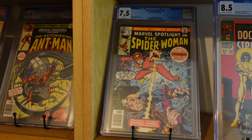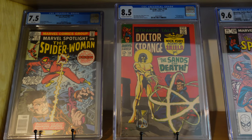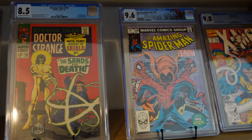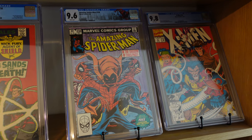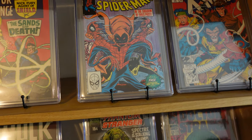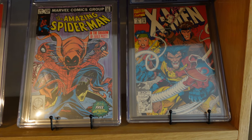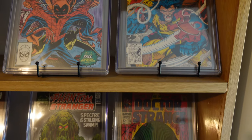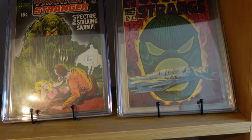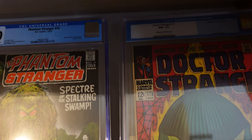Then you've got Marvel Spotlight number 32 - first appearance of Spider-Woman in a 7.5. You've got the first appearance of the Living Tribunal in an 8.5, what a great book, super high grade. Amazing Spider-Man 2, 3, 8 and 9.6. First Hobgoblin. And X-Men 4, first Omega Red in a 9.8 as well - a bit disappointed that never came off after Falcon and the Winter Soldier. Then you've got Doctor Strange number 173, a bit of a special book - this one belongs to the Mile High 2 collection, but unfortunately CGC do not recognise it as a pedigree book.